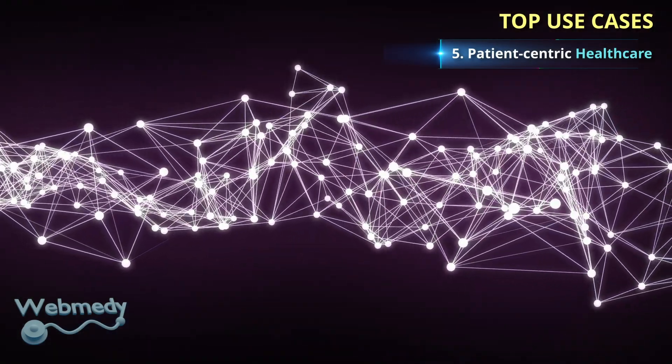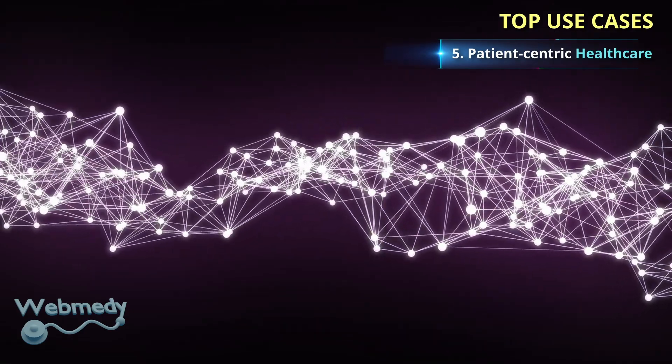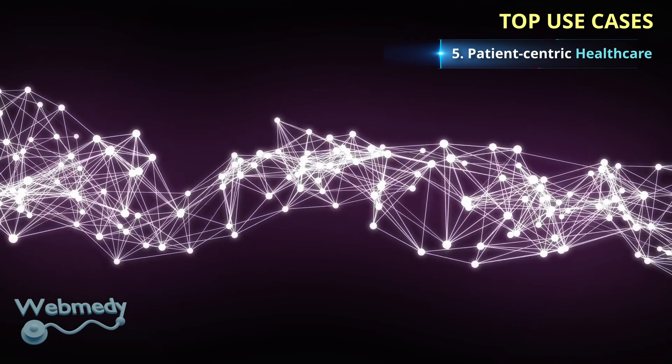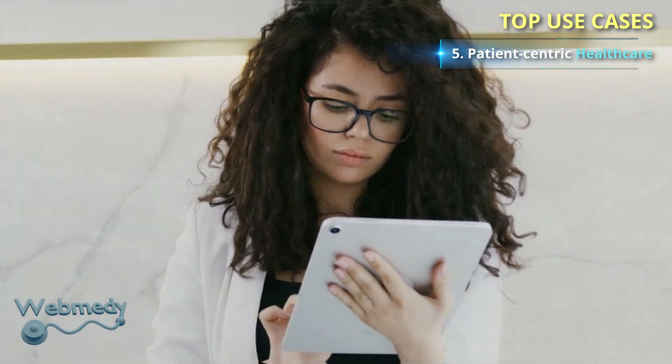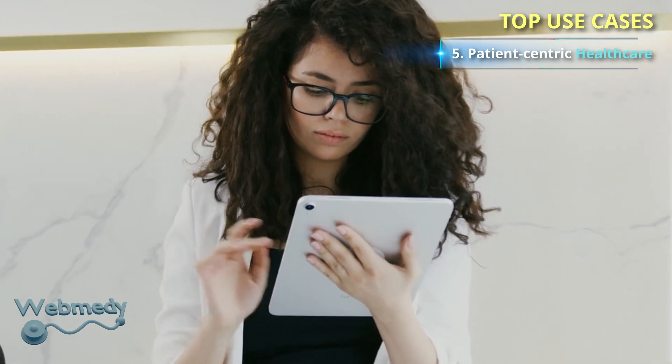Blockchain is decentralized, making it possible to build distributed healthcare applications that do not rely on a single centralized authority. The transparency of blockchain enables patients to understand by whom, when, and how their data is being used.